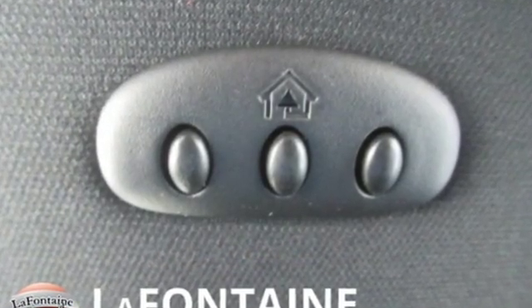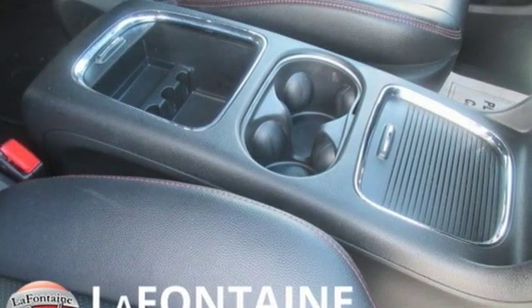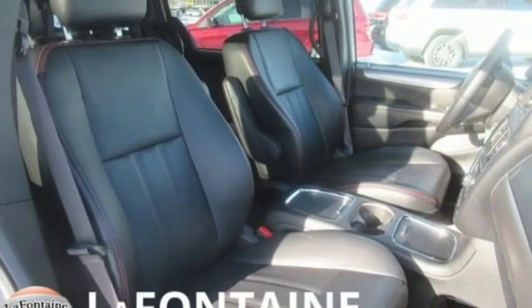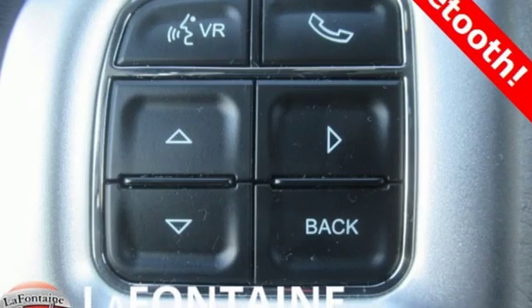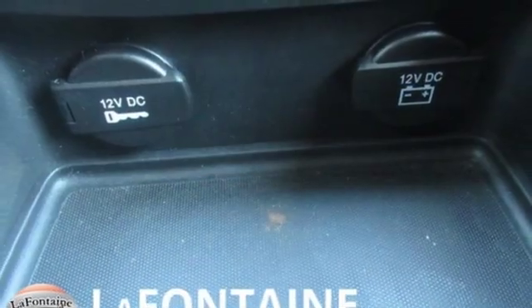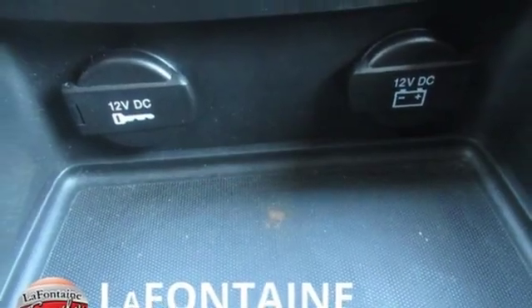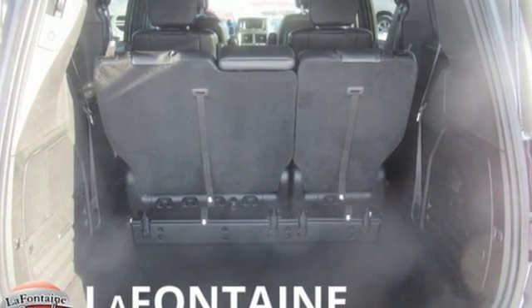Power heated mirrors, dual zone climate control, Garmin integrated navigation system with voice activation, auto dimming rear view mirror, Bluetooth wireless audio streaming, remote engine start, heated steering wheel, multi-speed automatic transmission, aluminum wheels and heated leather bucket seats.